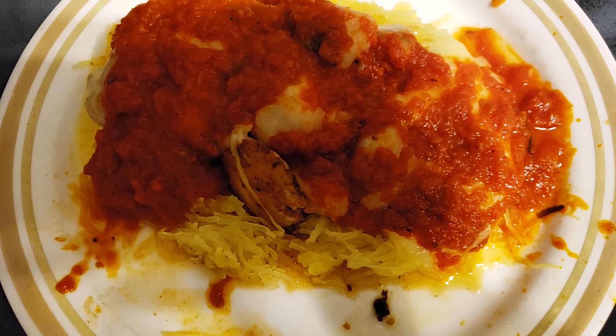It's Monday night and I'm having one of my favorite meals. Five ounces of chicken breast, cheese, one half cup of Rao's marinara sauce over a cup of spaghetti squash. And that is going to be my last meal of the day.